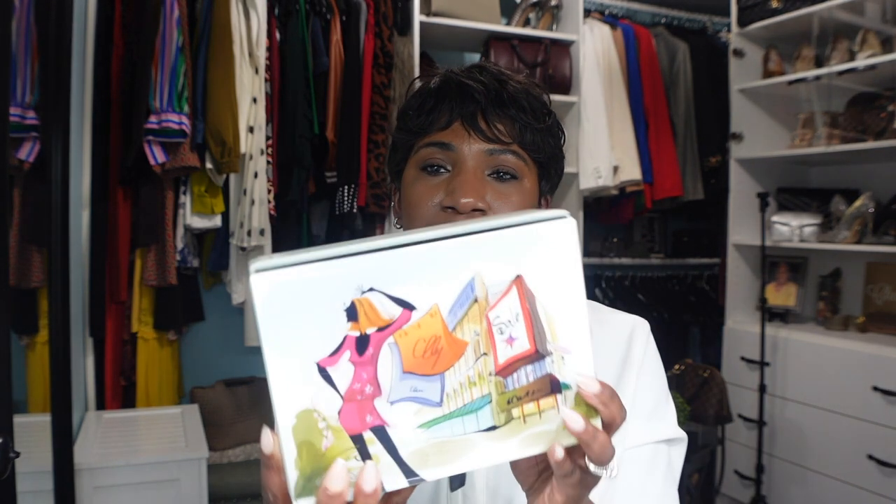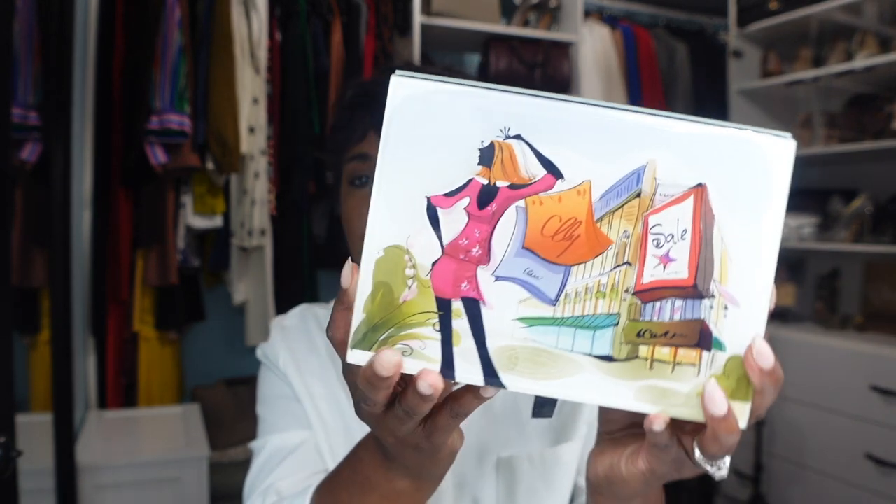In my last video I talked about some designer dupe jewelry pieces that I picked up from Amazon, and I mentioned that I had a few watches I wanted to share. I wanted to do a dedicated video to my watch collection, so that is what we're going to talk about today — we're going to go through my entire watch collection.